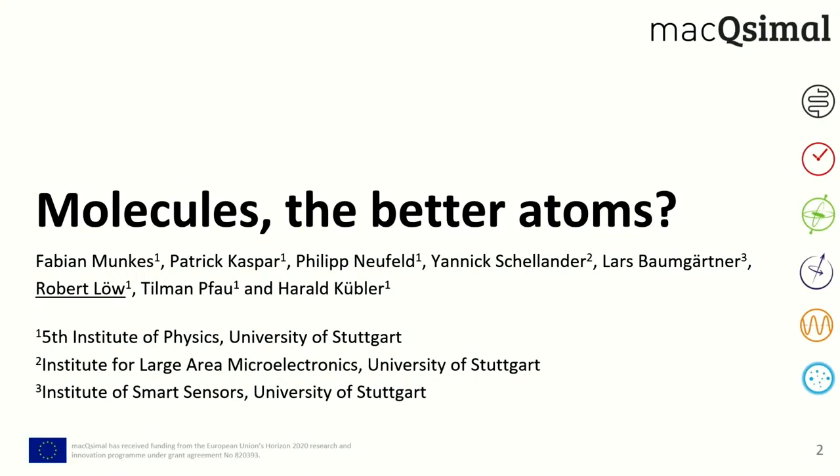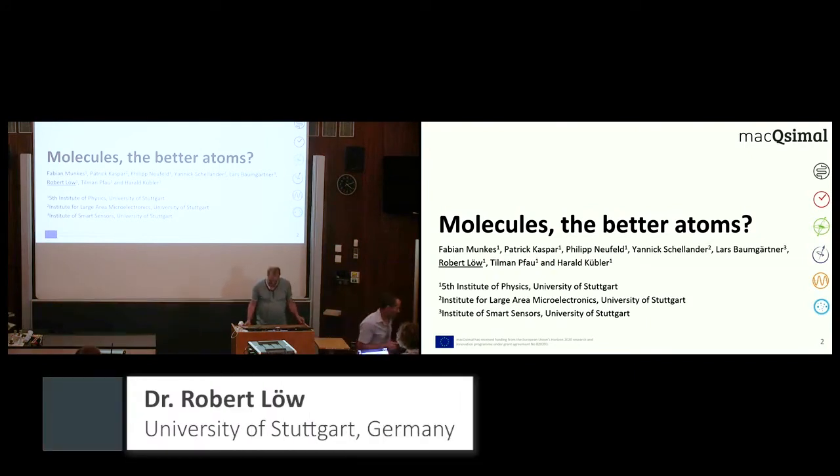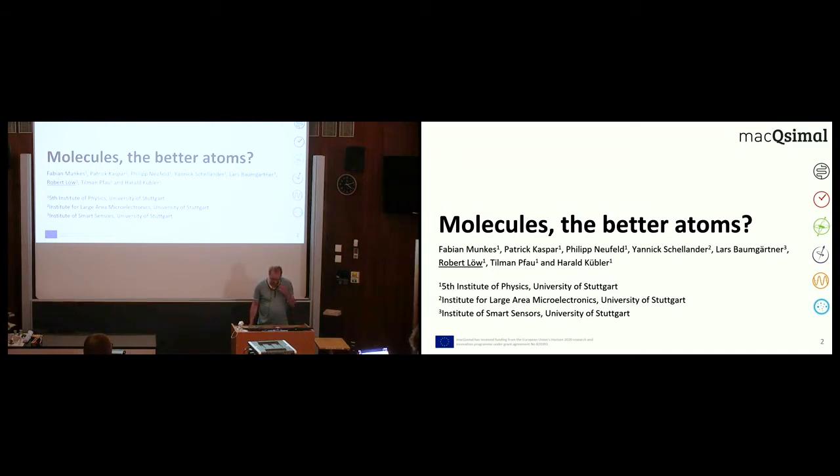Molecules — the better atoms. Thanks for having me here. We are not atom people now, we are molecule people, and this is a little bit different. We are kind of outlaws of the MAXIMAL project, and I thought I'd make a short introduction before Fabian and Patrick go to the real physics. I just want to motivate: why would someone want to do molecules?